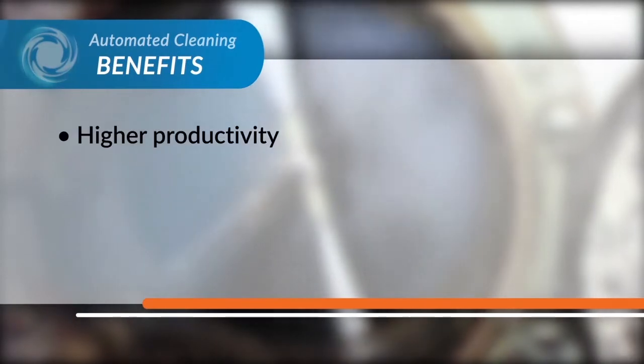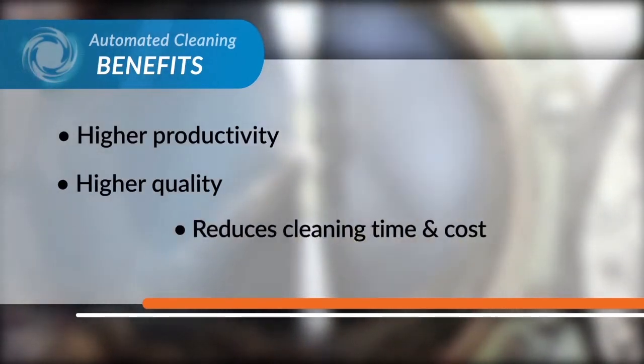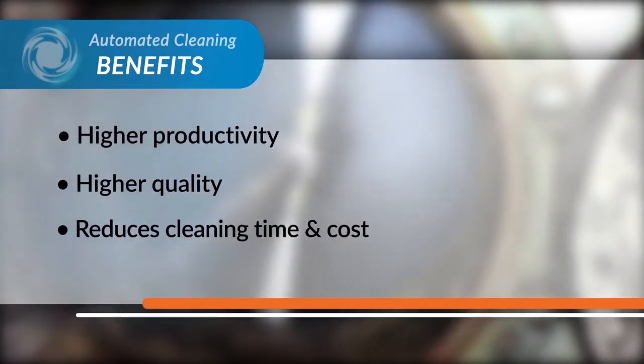Our automated services offer higher productivity and quality, safely reducing your overall project time and cost.